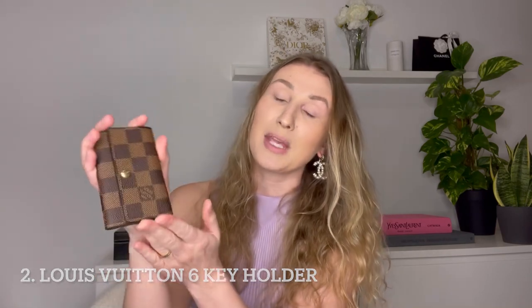Item number two is something tiny but mighty, and it's the Louis Vuitton key case for six keys in the Damier print. I wouldn't buy more of these because I think one is completely enough for me. However, if I ever lost it, I would buy it again in a second. It's very easy to use, very easy to open and close. This is how I usually use it to unlock the door. The Damier print goes with all of my bags — it's super easy to match. And most importantly, it protects my bags from the inside so that my keys would not scratch them.